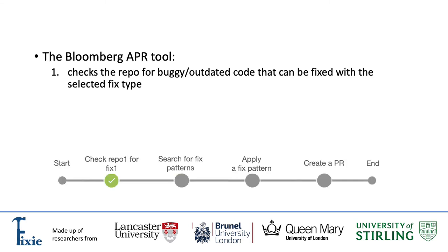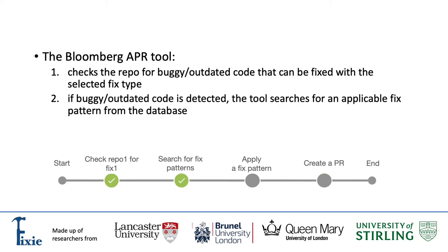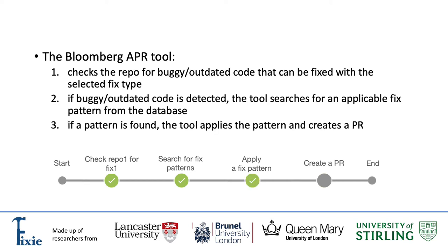In the automated development workflow, the Bloomberg APR tool checks the repository for buggy or outdated code that can be fixed with the selected fix type. If buggy or outdated code is detected, the tool searches for an applicable fix pattern from the database. And finally, if a pattern is found, the tool applies the pattern and creates a pull request.